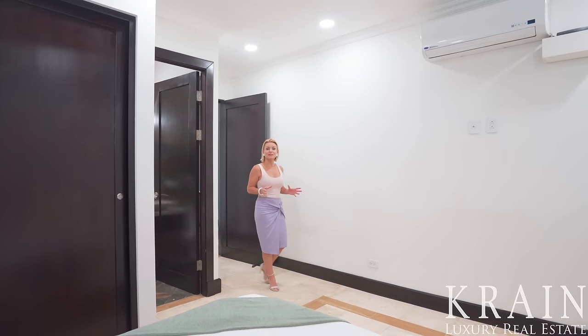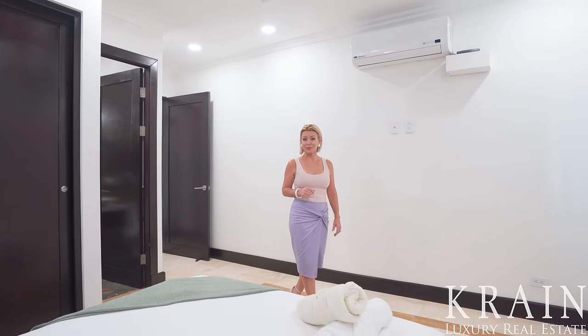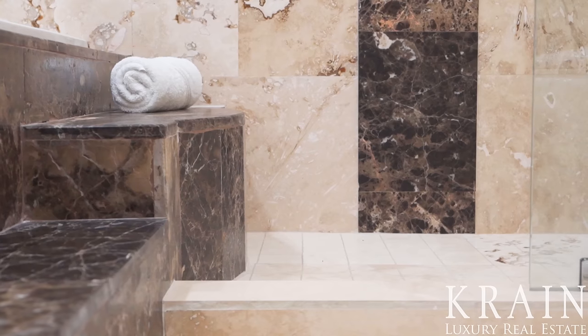Each of the bedrooms has teak inlay ceilings — a theme you will recognize throughout this home — fabulous ocean views, and en-suite baths with striking travertine tiles and natural stones.